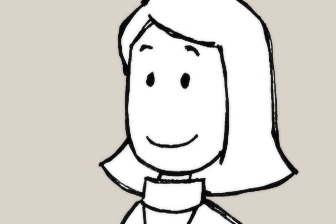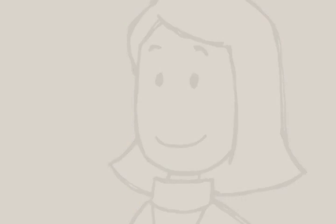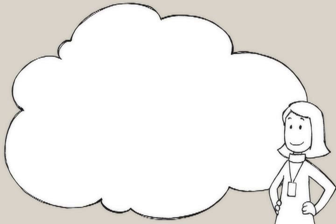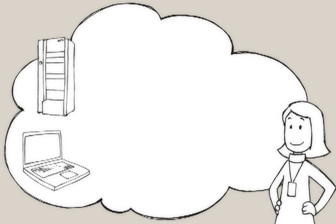Meet Amy. Amy is an interface analyst who has just been promoted to project manager. Her company, MegaHealth, is implementing a new electronic medical record system at Lincoln Memorial Hospital.